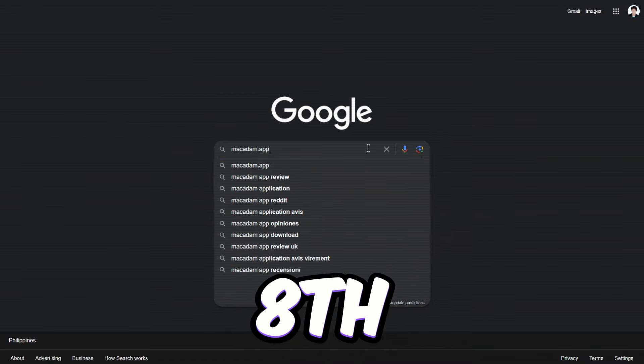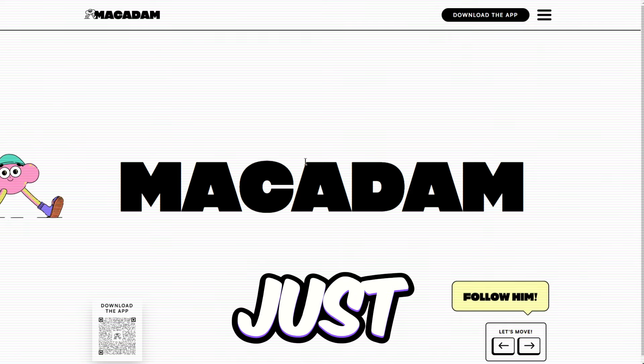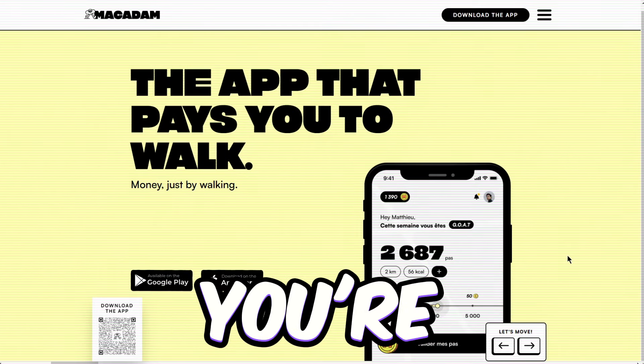Let's talk about the 8th app on our list, Macadam.app. This cool app pays you to get your steps in — just by walking around, you're making money. It's available on both Android and iOS, so no matter what device you're rocking, you're good to go.